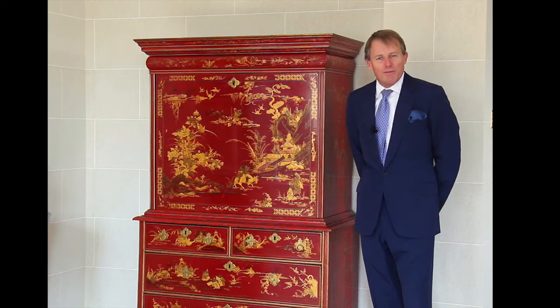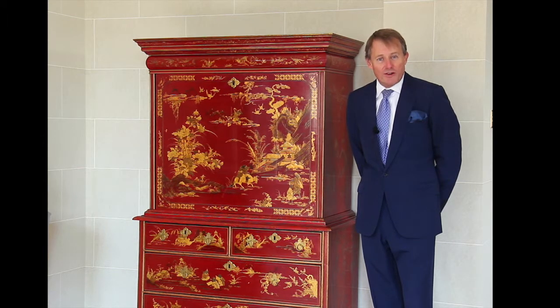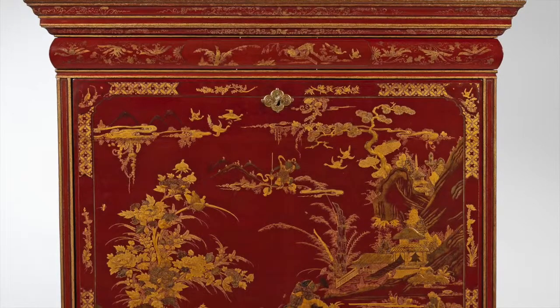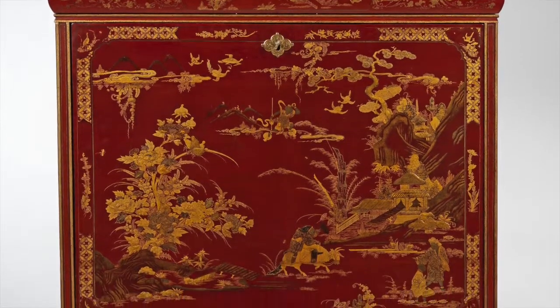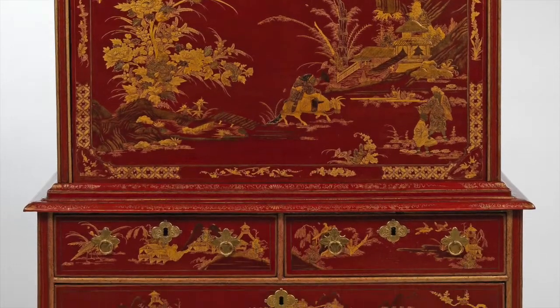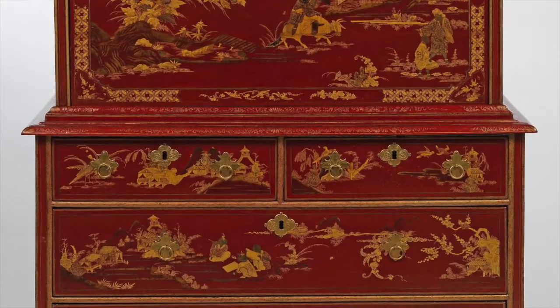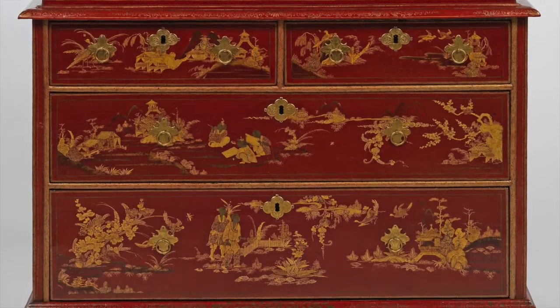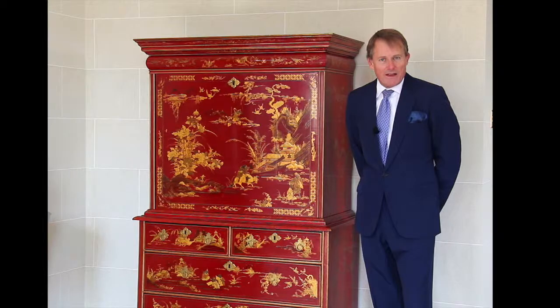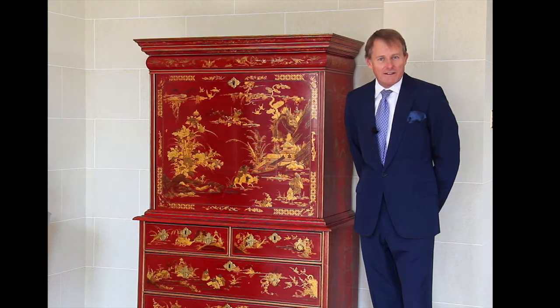This is one of the most remarkable pieces of English furniture that I've ever had the pleasure of owning, or seeing for that matter. The reason why I say that is because this is an incredibly early piece of furniture — it was made around 1690, and it is the only known red lacquer secretaire of this form in the world. There is a black one at Burley, but in nothing like this condition.